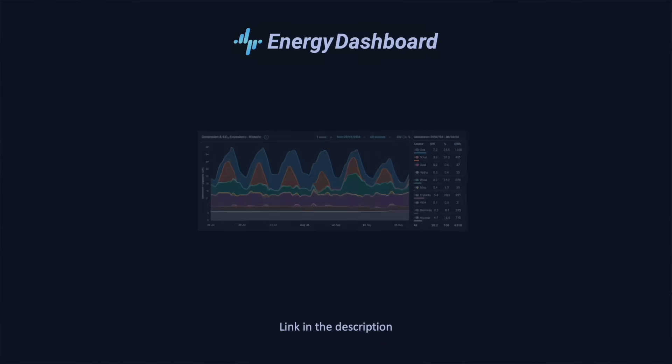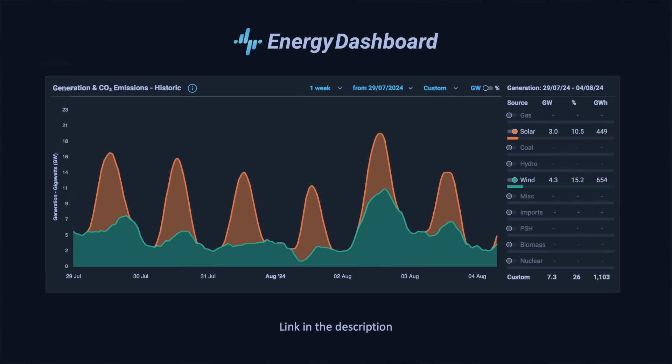Think about what's happening in your country today — it might already be generating energy from both solar and wind. In the UK where I live there's a website called Energy Dashboard and it shows the relative mix of different energy generation sources like wind, solar, gas, nuclear, hydro, etc. over different time periods. I've selected a week's worth of generation at the end of July. If we filter this chart to just show wind and solar, you can see that whilst the sun only shines during the day, there is almost constant wind generation day and night to supplement that. Now this is a typical weekly profile in the summer.